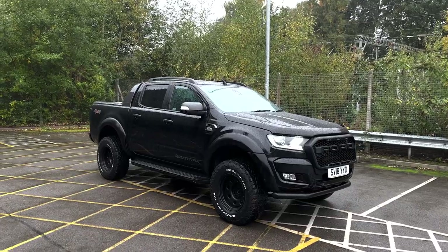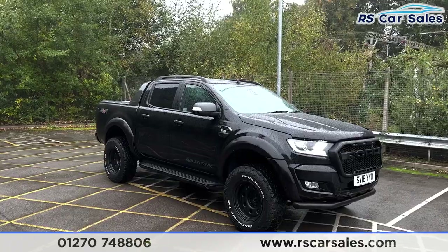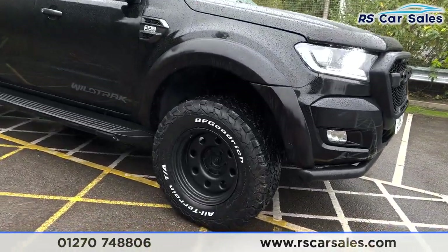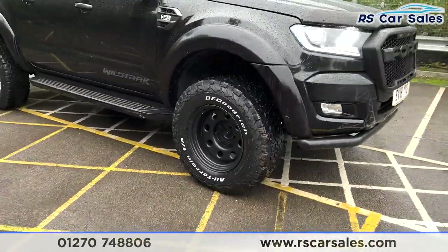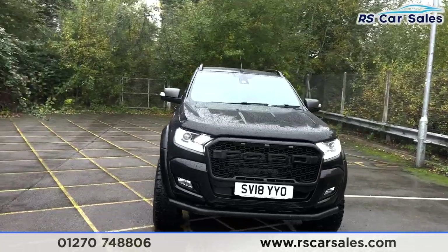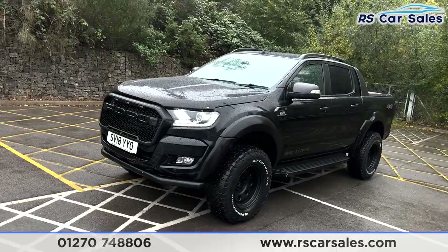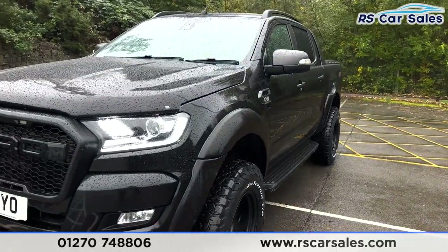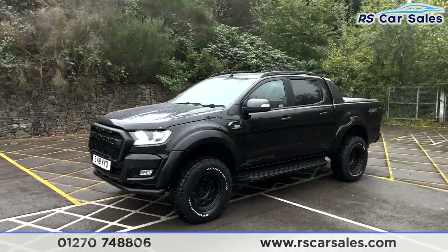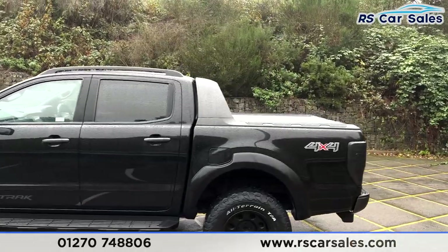Here we have this 2018 Ford Ranger Wildtrak 3.2. With this vehicle it is lifted — you also get the BF Goodrich all-terrain off-road tires combined with the bandaged steels. It does look very cool indeed, especially with the Mustang-style lights and the Raptor-style front grille. You get the lower bash bar and the wide arch kit fitted to this vehicle, which really makes it stand out, along with the Wildtrak and 4x4 badging on the side.